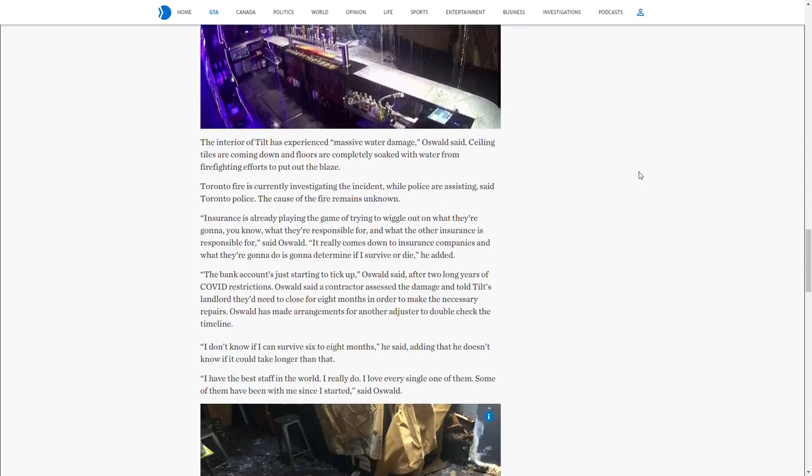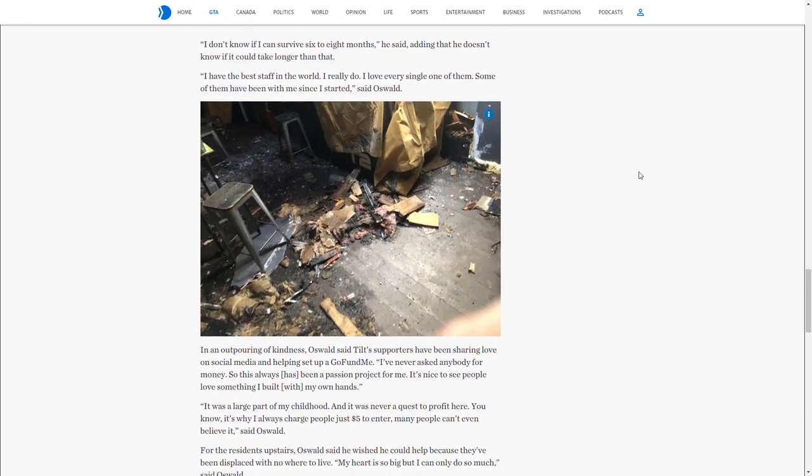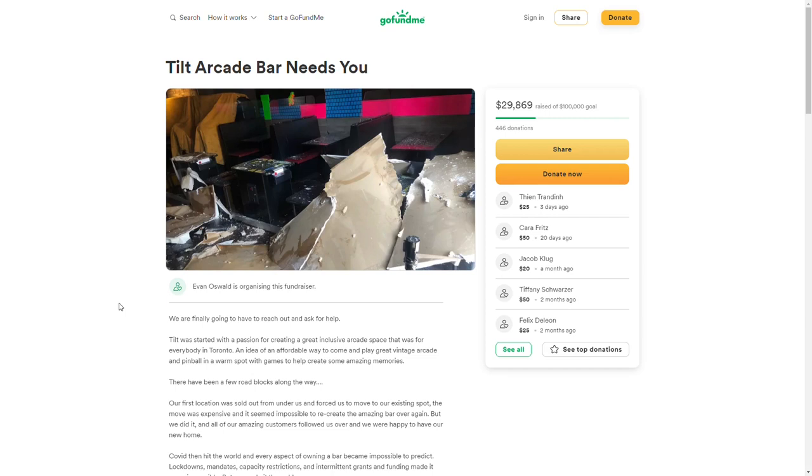As a result, until they can raise enough funds, Tilt will remain closed indefinitely. If you want to help support a local Toronto business in getting back on its feet, we will provide you with a link to their GoFundMe page.